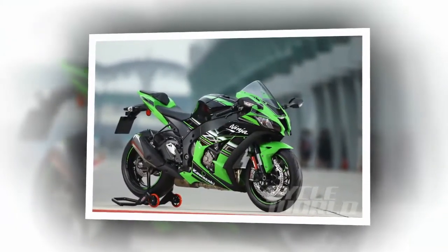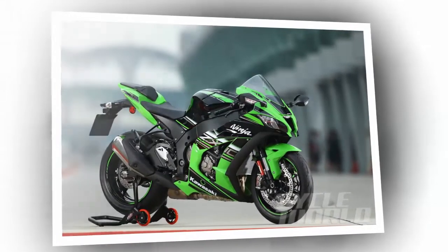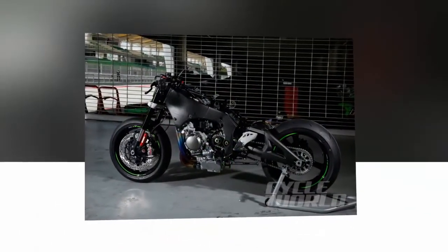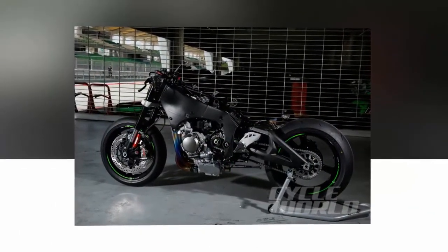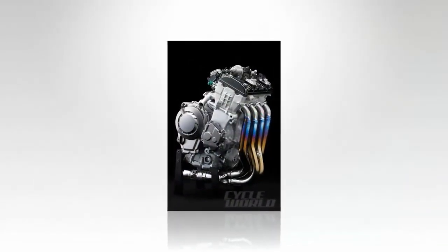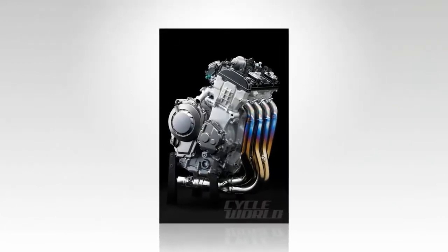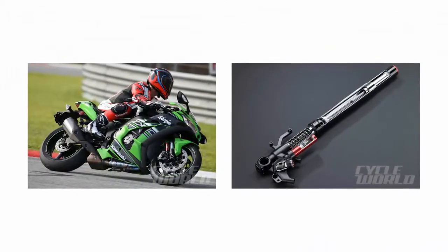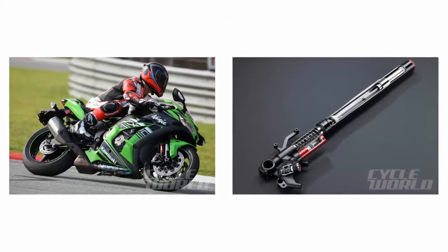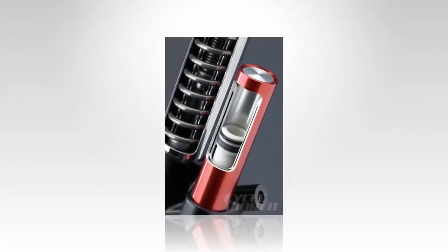Mechanical changes are many, with nearly a pound shaved from the crankshaft along with a lighter engine balancer and slipper clutch, resulting in quicker response, acceleration, and improved transitional steering agility. A redesigned cylinder head features straighter and wider ports, 1 mm larger diameter titanium exhaust valves, titanium intakes as well, long reach spark plugs flanked by larger liquid cooling passages, and a revised combustion chamber for improved intake and exhaust efficiencies.